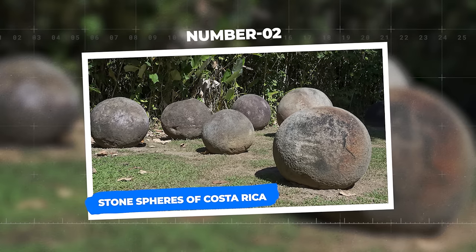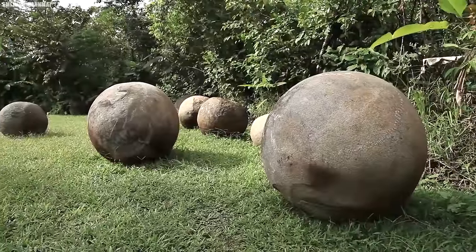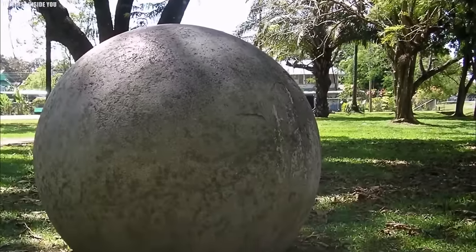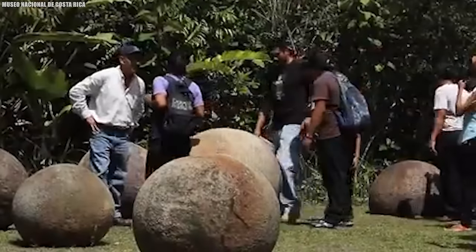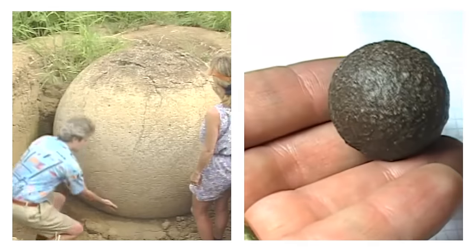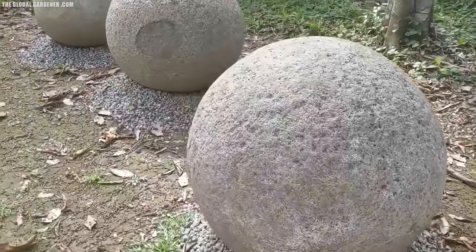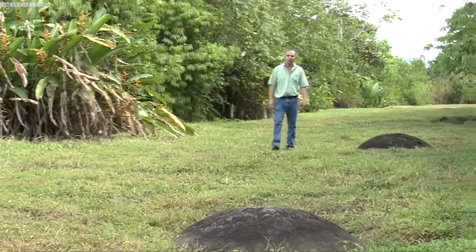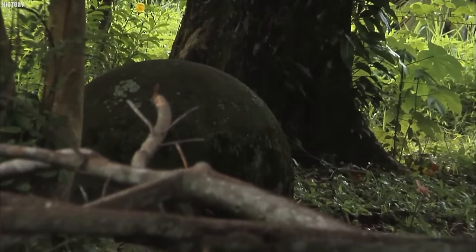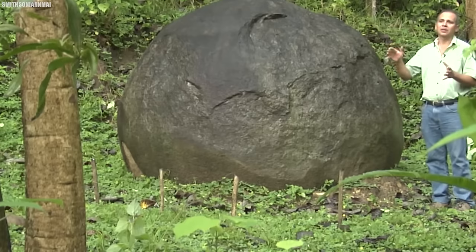Number 2: Stone Spheres of Costa Rica. Within the lush embrace of Costa Rica's emerald rainforests lies a true enigma of the ancient world — the Stone Spheres. Carved by the hands of forgotten artisans, these monumental orbs defy both time and explanation, casting a mystic aura upon their verdant surroundings. Ranging from diminutive marbles to colossal boulders, these Stone Spheres are a testament to the artistry and precision of their creators. Carved from dense granodiorite or gabbro, they have withstood the relentless march of centuries. Were they celestial compasses guiding the ancients through a starlit jungle, or perhaps cosmic talismans safeguarding against malevolent forces?